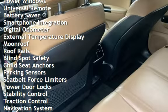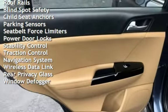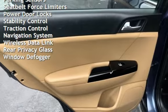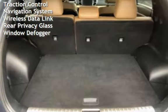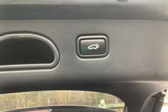Additional features include power steering, power windows, universal remote, battery saver, smartphone integration, digital odometer, external temperature display, moonroof, roof rails, blind spot safety, child seat anchors, and parking sensors.